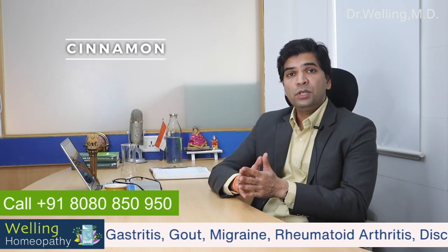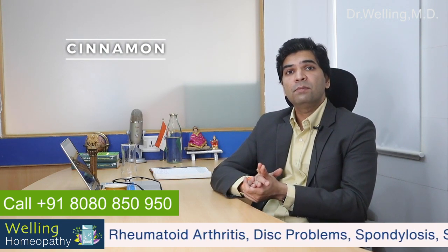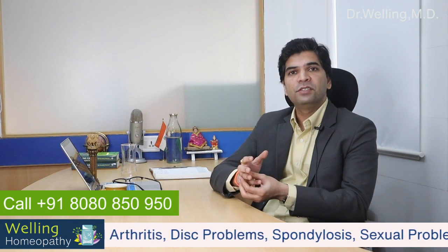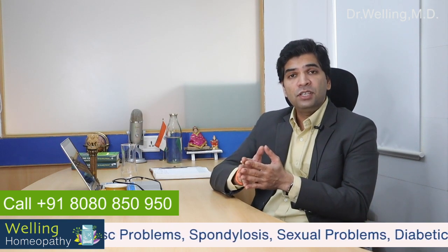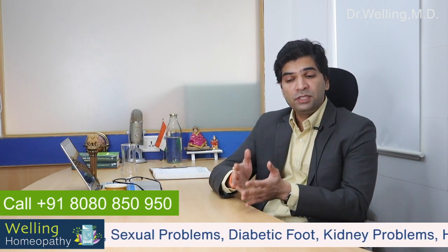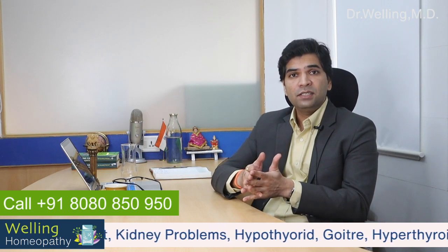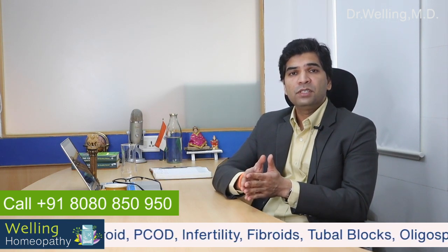Cinnamon is known to improve ovarian function and encourage proper reproduction by correcting insulin resistance. This is especially useful for women who have been diagnosed with polycystic ovarian syndrome, i.e. PCOS. Adding cinnamon to your diet if you have PCOS or want to boost your fertility is surely advised. A quarter teaspoon of cinnamon consumed on a daily basis can be very helpful.